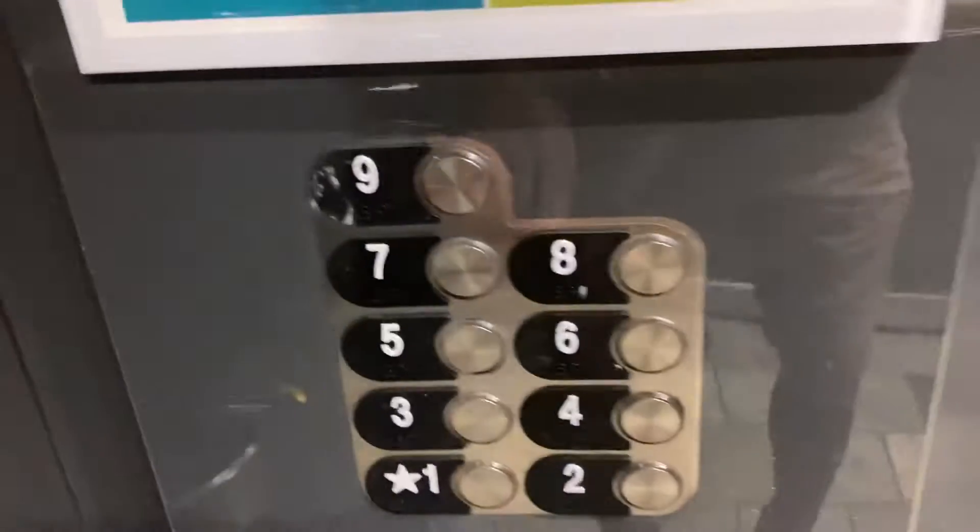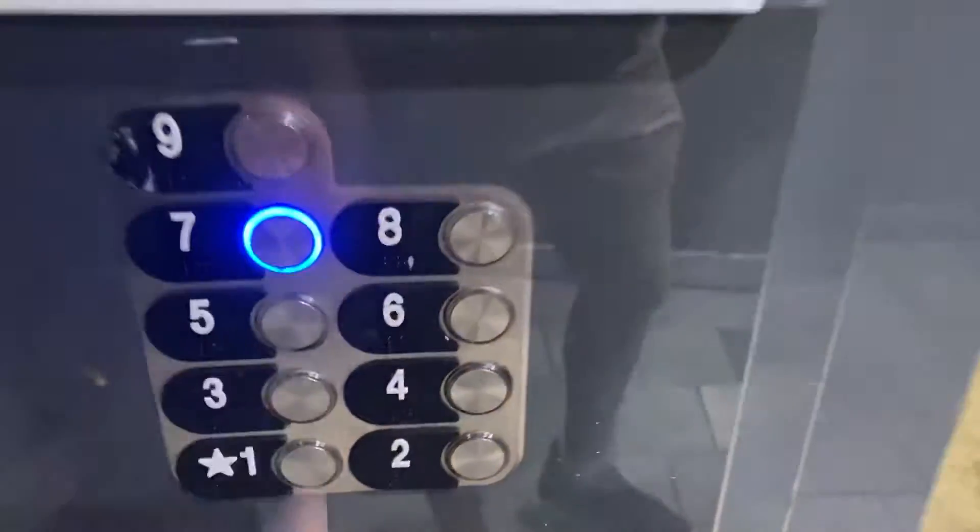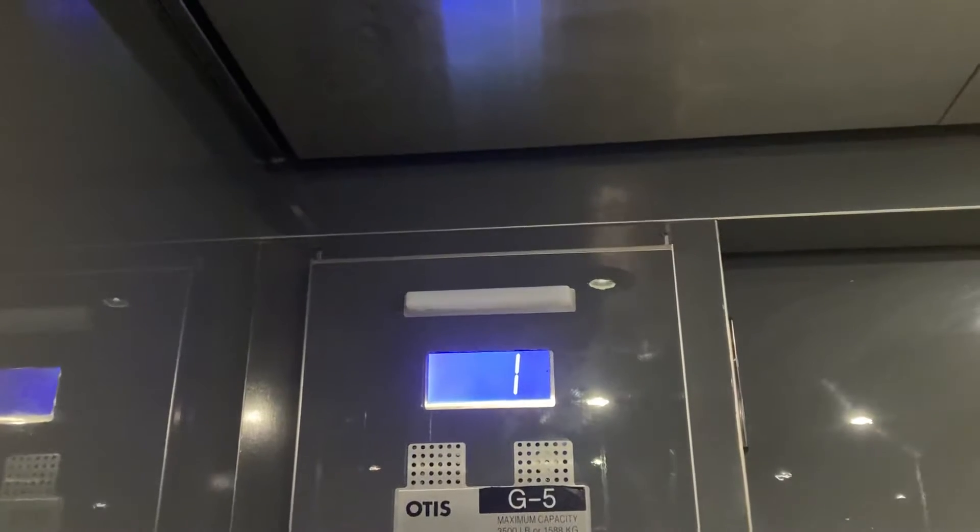This is going to be more elevators at the Alamona Center Parking Garage. Here we go — notice elevator G5.